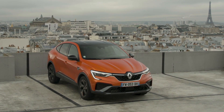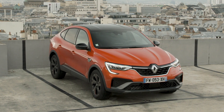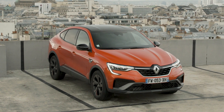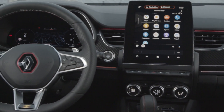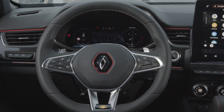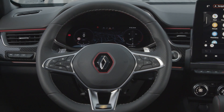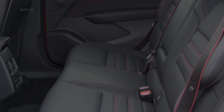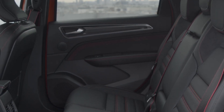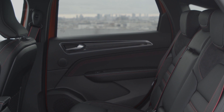Buyers who opt for the sporty RS Line version also get bespoke paintwork and bumpers. Inside, you'll find more boot space than in the more expensive Mercedes-Benz GLC Coupe at 513 liters, meaning a family's holiday luggage should hold no problems for the Arkana. The car also features rear seats that fold completely flat, liberating even more space when needed.